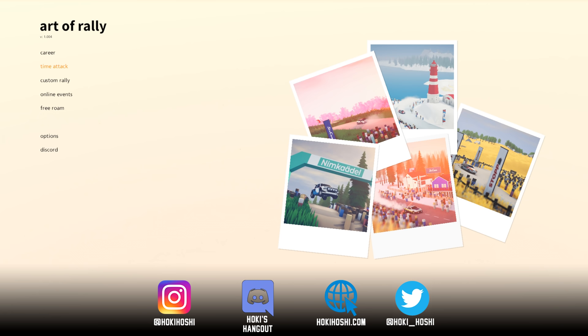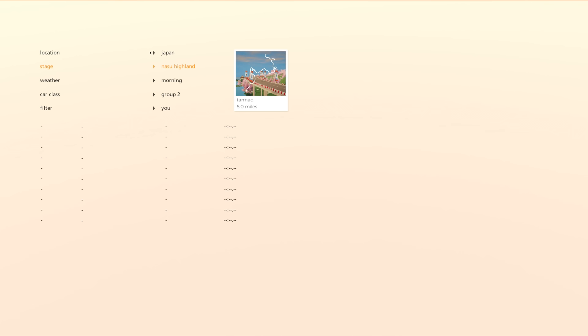Hey everyone, so we are back in Art of Rally today. I recently noticed that one of the courses in the Japan location is called Mount Haruna, which avid fans of Initial D will know as the real name of Mount Akina.